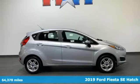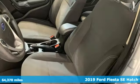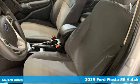Here's a 2019 Ford Fiesta. Ford is America's best-selling vehicle brand.